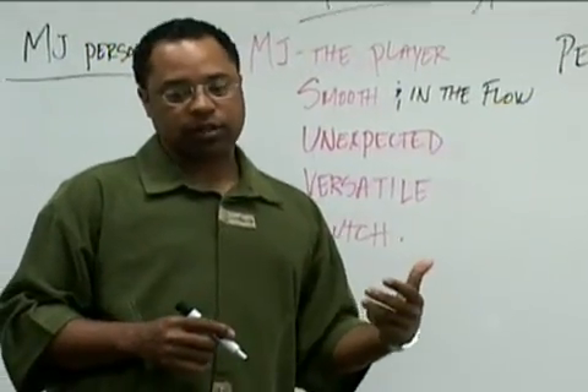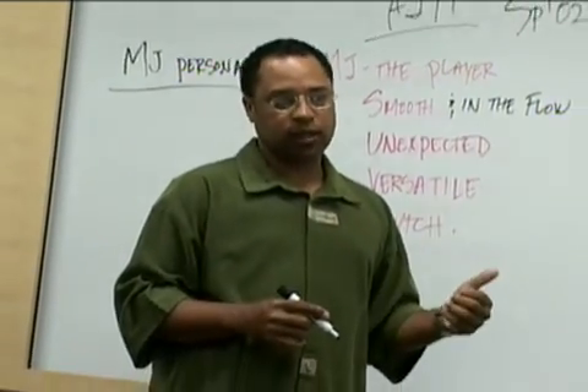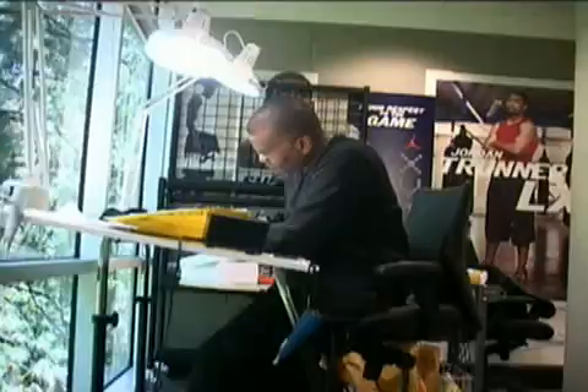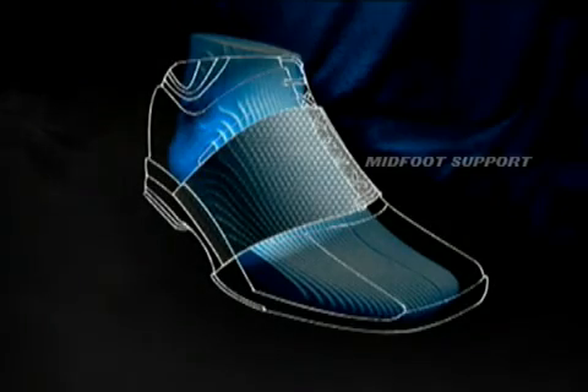Our goal not only is to create a great looking product, but the number one thing is we need to make sure that this thing delivers on performance. What our consumer is telling us is that he wants to wear it his way. Keep it lightweight, snug fit. A product that provides some support — the shoe has to be a great operating piece of art.